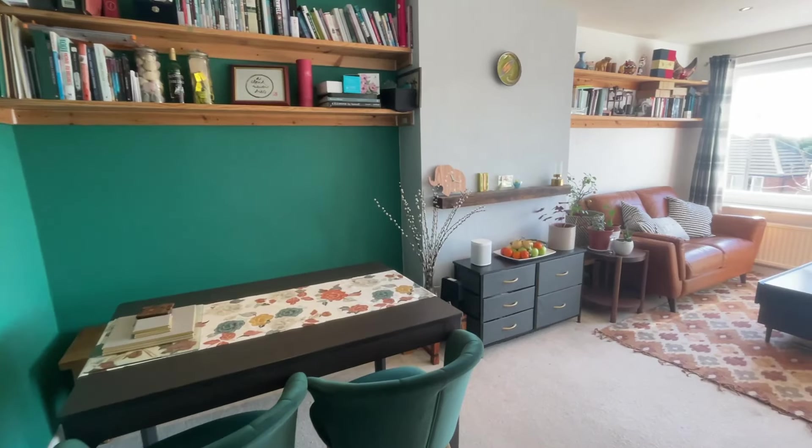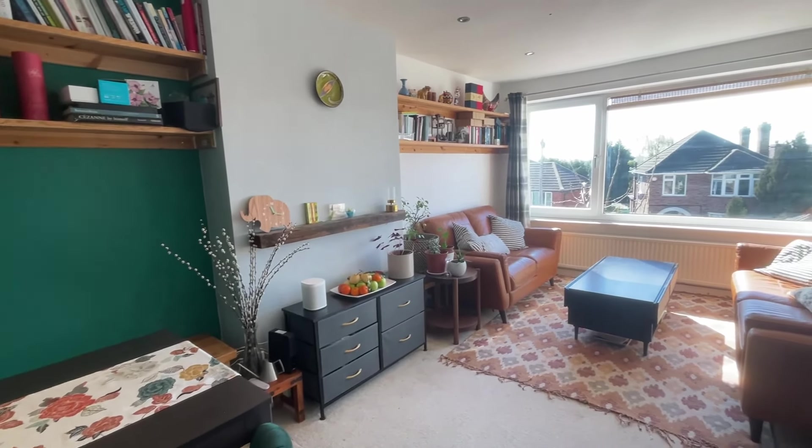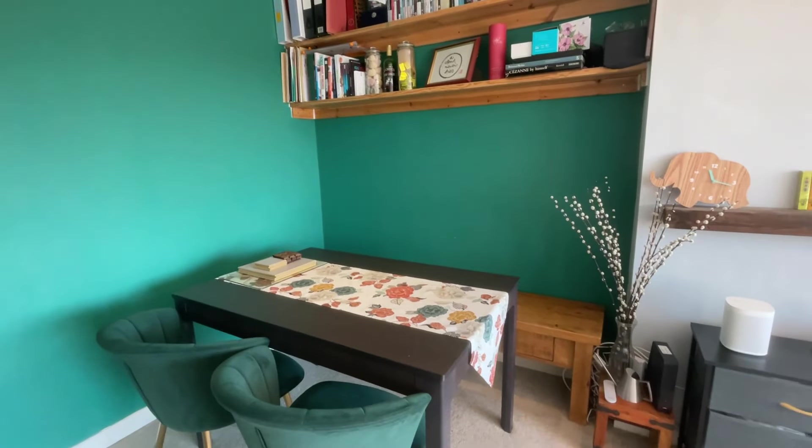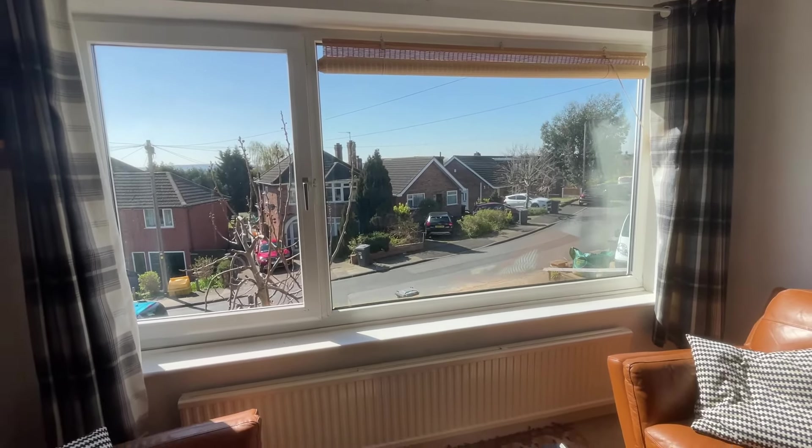So we're in my favourite part of the property now, which is the living room diner. There's plenty of room in this space for sofas, a dining room table, even a piano. But the best part about this room is the window — it provides fantastic views of Chilwell and beyond, and also floods the room with endless amounts of light.